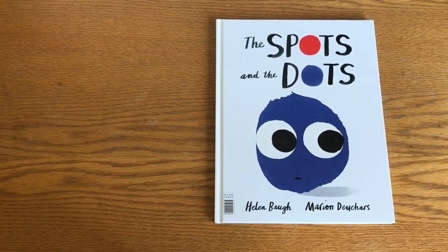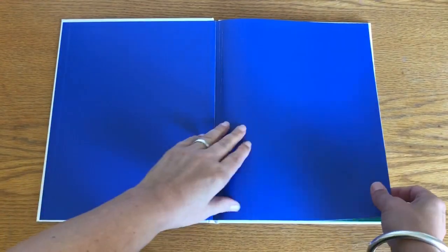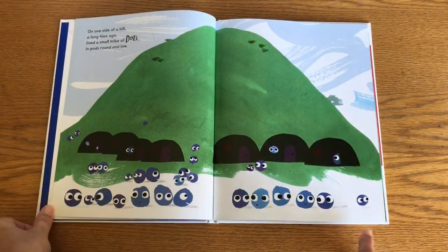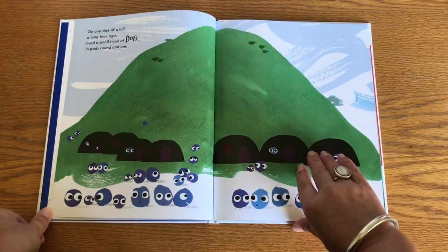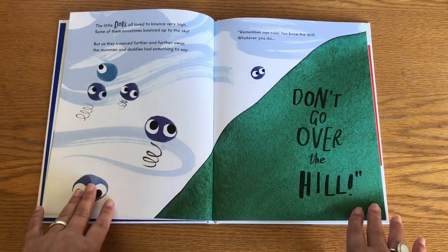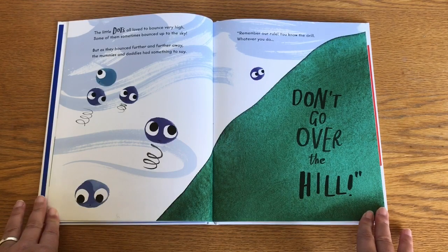The Spots and the Dots by Helen Boff and Marian Deschars. On one side of a hill a long time ago lived a small tribe of dots in pods round and low. The little dots all loved to bounce very high. Some of them sometimes bounced up to the sky, but as they bounced further and further away the mummies and daddies had something to say.